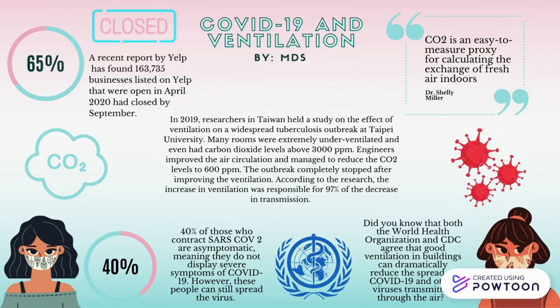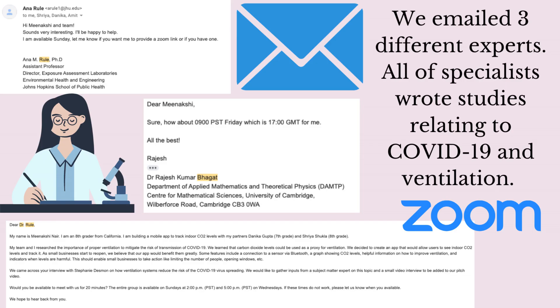Both tuberculosis and COVID-19 are transmitted through the air. We emailed three different experts on ventilation. These very small particles that we call aerosols stay suspended in the air and follow the airstreams very easily. This is how ventilation helps remove them from the air.